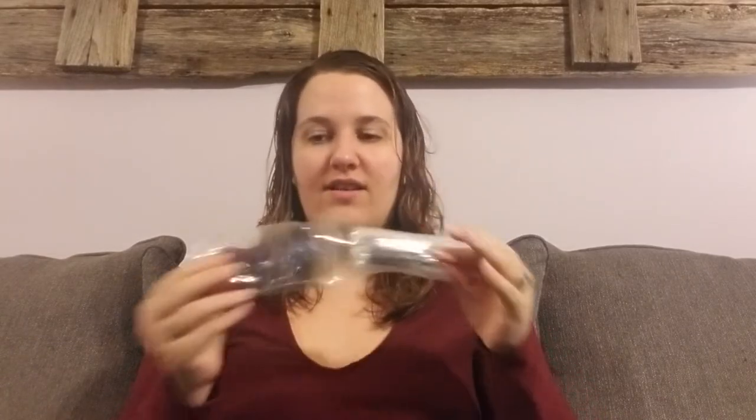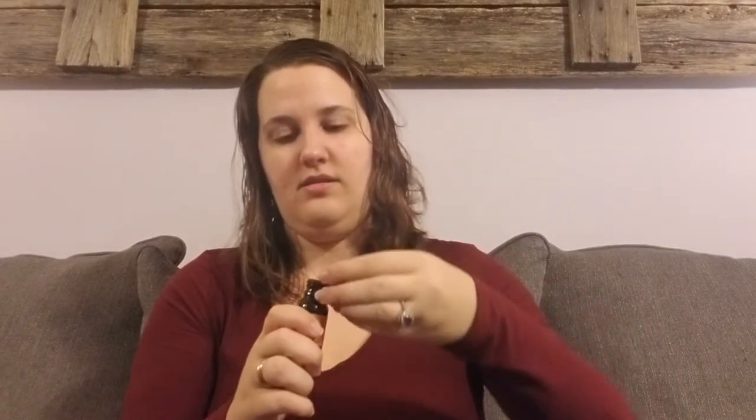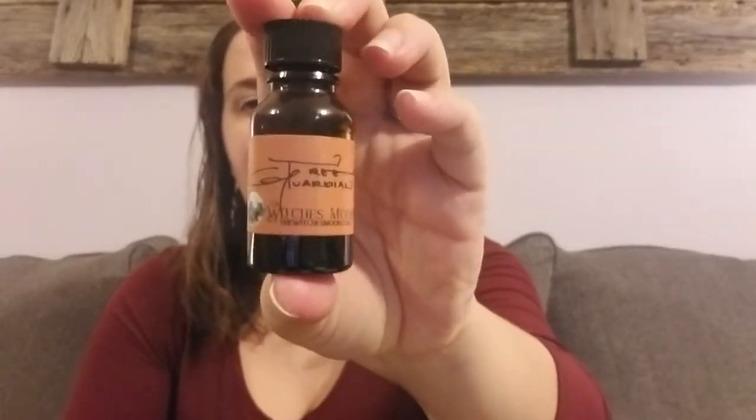Alright, let's do the oil because I can't wait anymore. It's called Tree Guardian, it's in a pretty blue bottle. Oh — I really like that, it's so good. That smells so good, that smells so good — Tree Guardian.